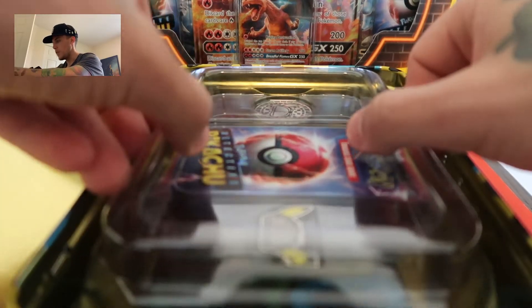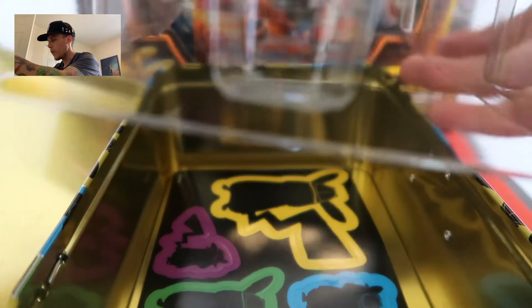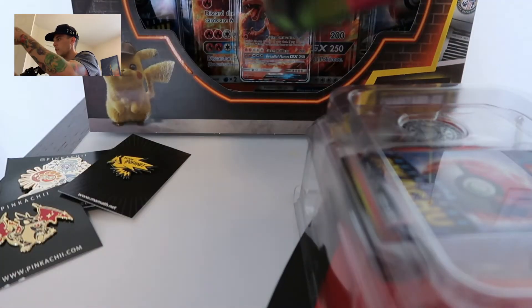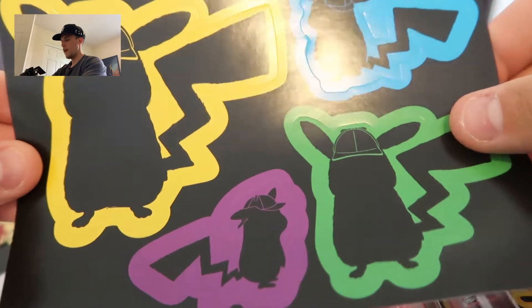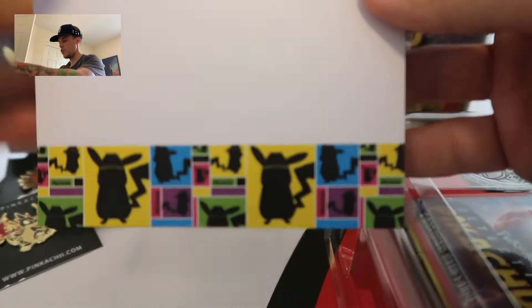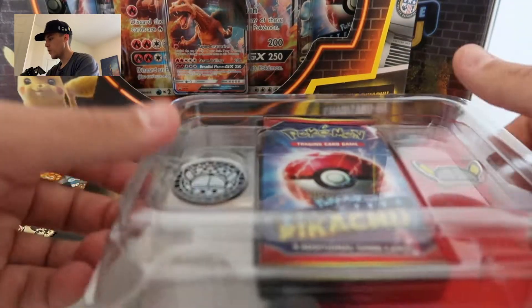Alright, so we bust open the collector's chest — oh, incredible. This is already my favorite one. Got the nice tin, super good quality. We have Detective Pikachu stickers — that's like whatever, right? Oh, Detective Pikachu notepaper, so you can write your case files or your findings.